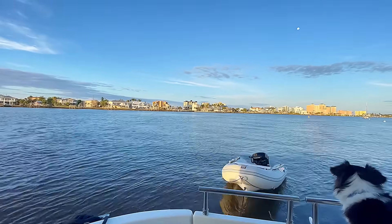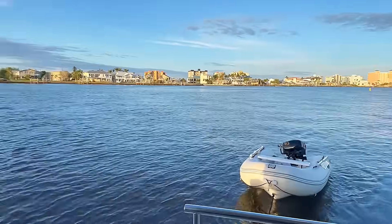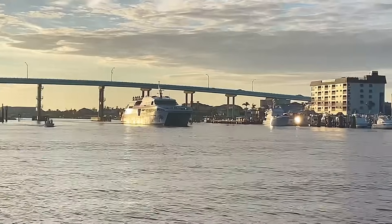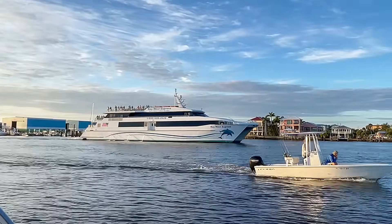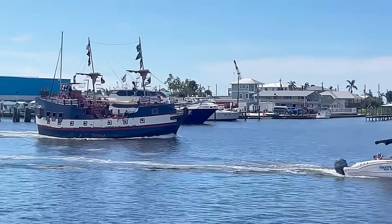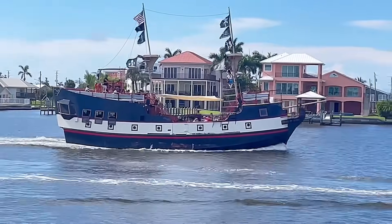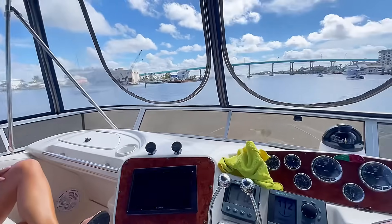We had a relaxing evening at the mooring. The moon is still up there, and we have the Key West Express coming out for its journey from Fort Myers to Key West. We didn't get to Dock Ford's yesterday, but we're going to try it today for lunch before we head home.